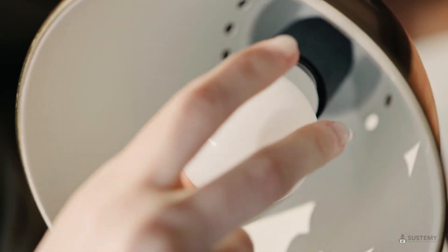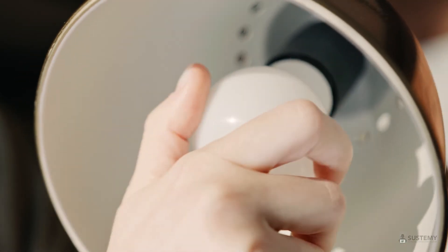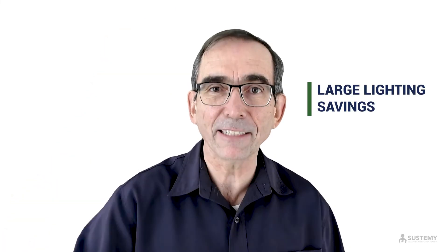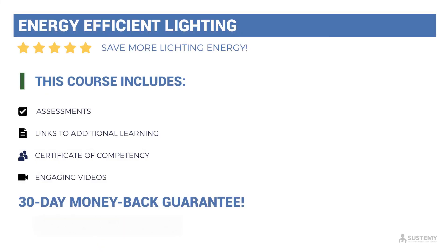Lighting has been an interest of mine since I started doing energy audits and providing advice on lighting back in 2001. I've learned from both successes and failures, and I would love to have you learn from my experience. And if I can't help you learn how to more reliably achieve large lighting savings, let me know when you've completed the course and I'll refund the cost of the course. I look forward to seeing you in this course on energy efficient lighting.